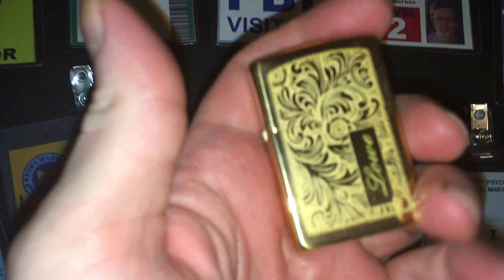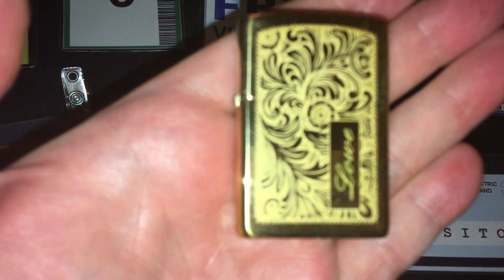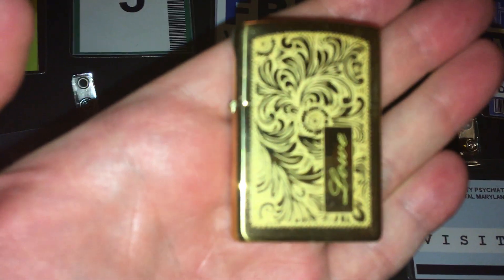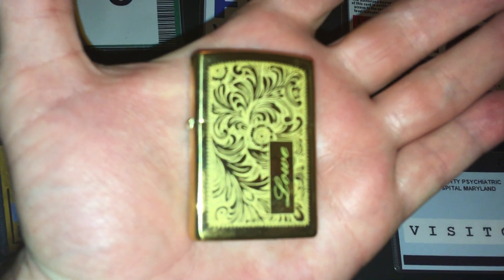This cigarette lighter — this is Clyde Bruckman's lighter that was given to him by Mrs. Lowe. A really cool prop.